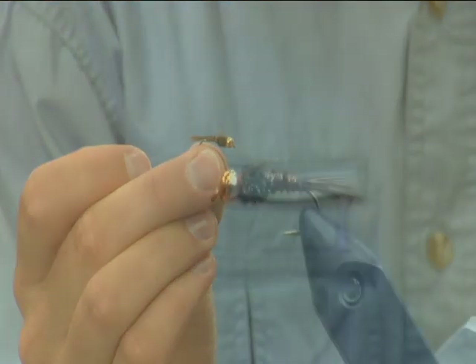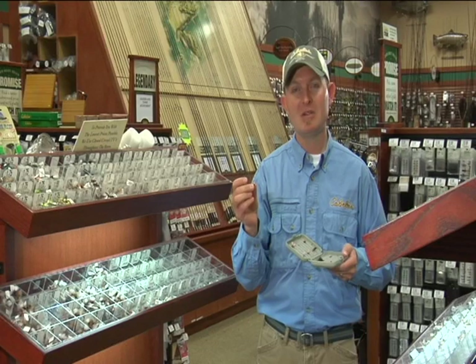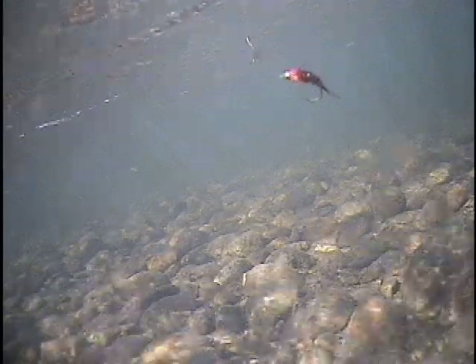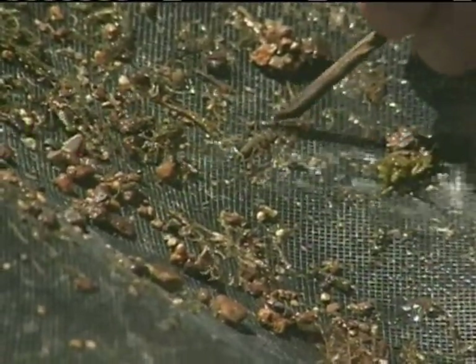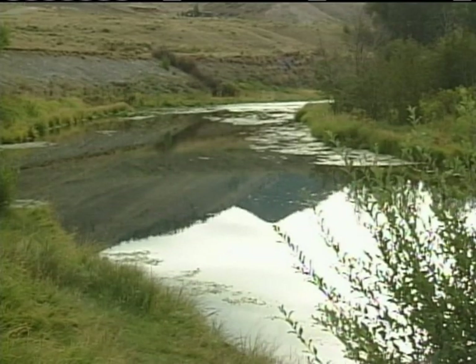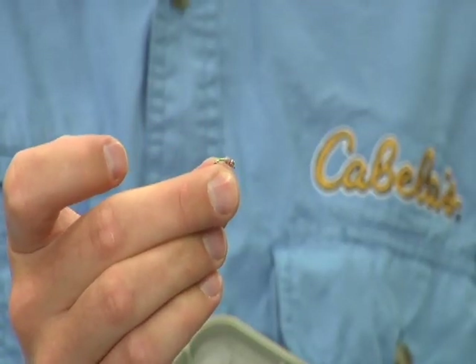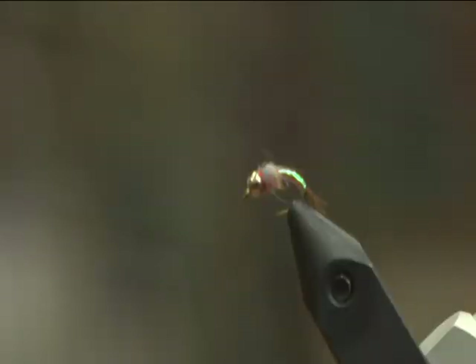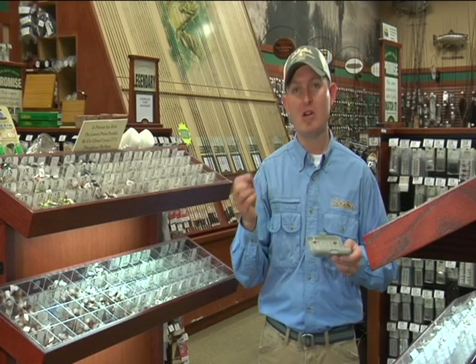Another favorite fly is a pheasant tail — a very general pattern imitating mayfly nymphs. You can get them beaded or unweighted. I like bead heads because they help the fly sink and get down to where the fish live. Mayflies live in nearly all water types, from lakes to rivers, and are very active during most of the summer months. Another favorite is a fly called a rainbow warrior — a small, flashy fly that doesn't imitate anything in particular, but the fish eat it. We call these attractors, and when fish take a fly, we don't argue with that success.